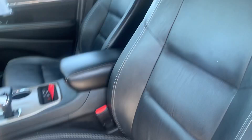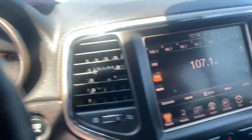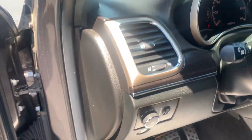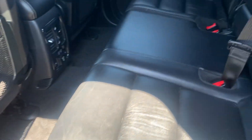It has memory seats. Leather seats, heated. Rear seats are also heated as well.